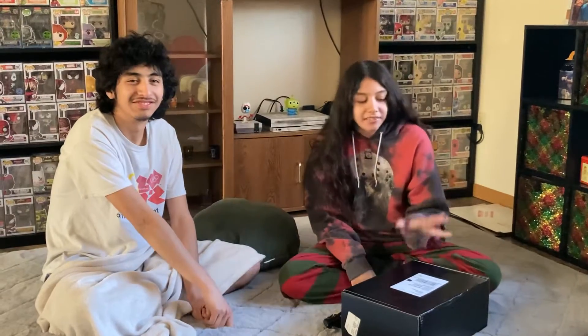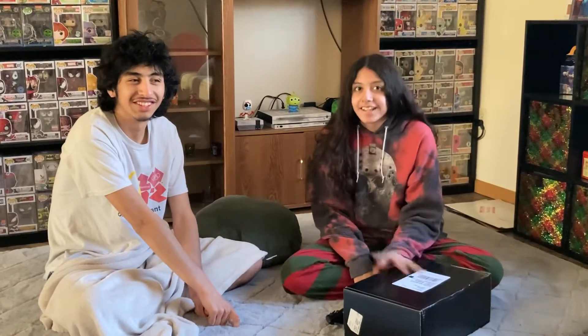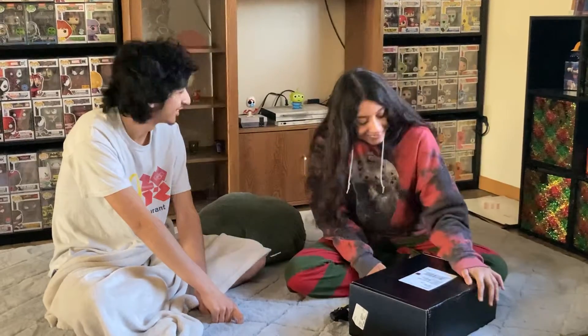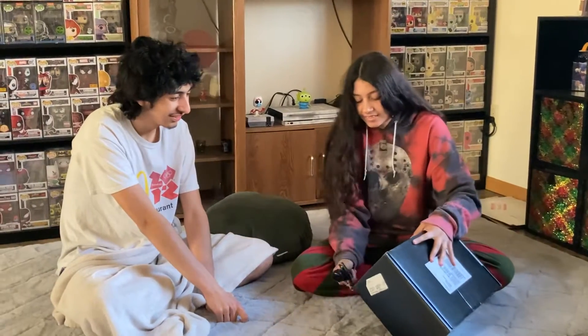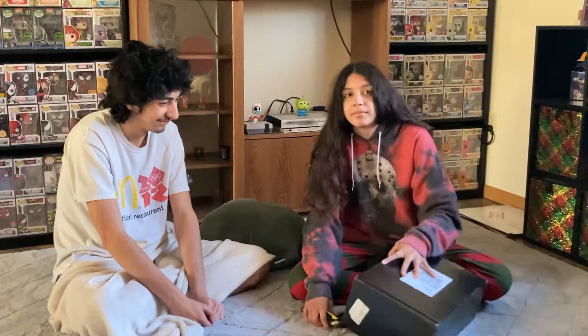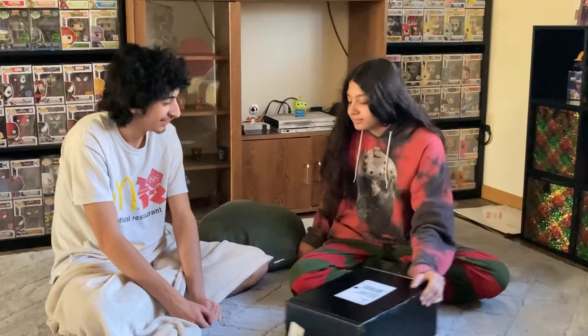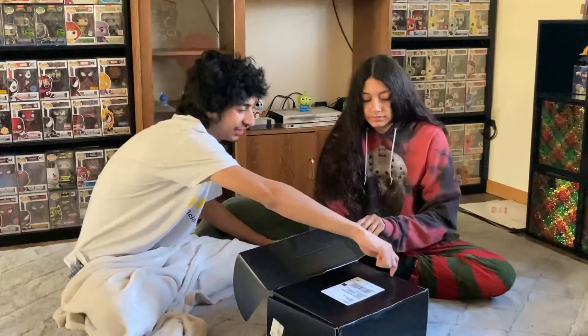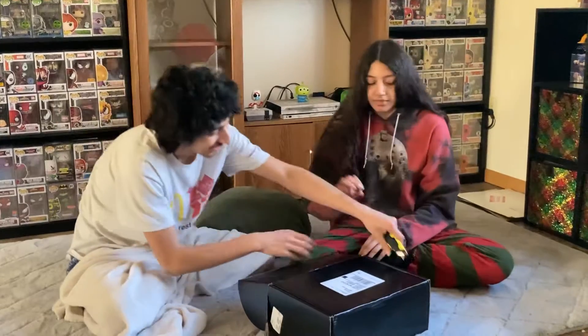Hey guys, in this video we're going to open the mystery box that's $50 and it's LEGO. It was a 40% off discount, so I actually paid $30 plus shipping for this LEGO mystery box, but it was a $50 mystery box.